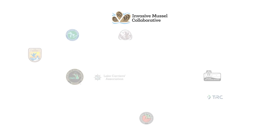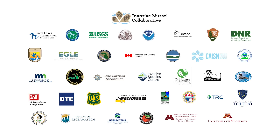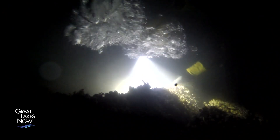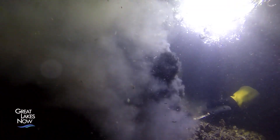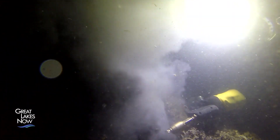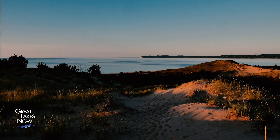If this group of diverse managers and researchers from different agencies, different institutions, stakeholders, and affected industries could get together as a collaborative, we could work together and leverage each other's resources and expertise in order to move solutions forward to managing zebra and quagga mussels. The collaborative has been conducting research at Good Harbor Reef in Lake Michigan, just off of Sleeping Bear Dunes National Lakeshore.